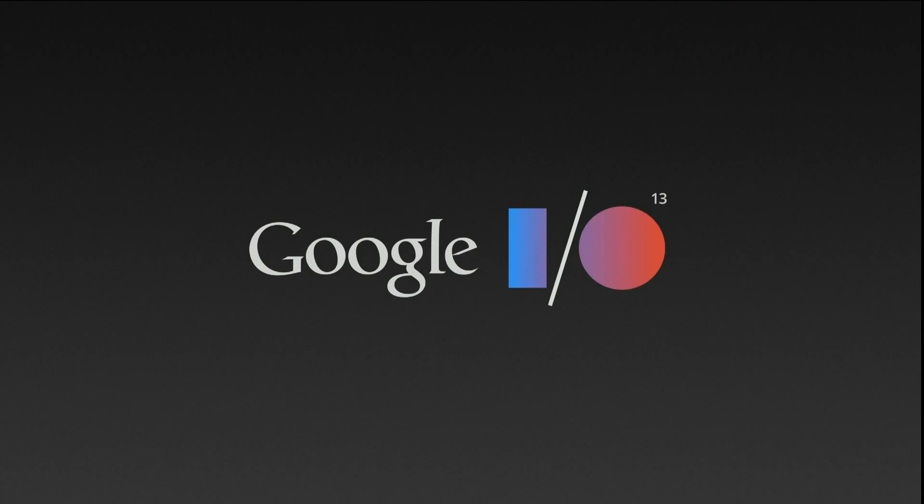Hey, what is up guys? I'm MKBHD here, and this year wrapped up the sixth annual Google I/O 2013 conference in San Francisco, California. There were a lot of awesome things that happened and also a lot of memorable things that didn't happen that we expected to happen. If you don't want to watch the three-hour long keynote or the dozens of other hours of sessions, this video is a condensed version — the top 10 announcements from Google I/O 2013.